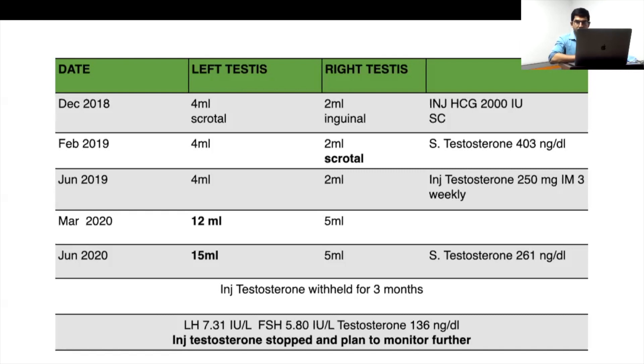Why is one testis increasing more than the other? The undescended testis may have had some damage. Testicular descent is androgen-dependent, but testosterone systemically would also cause the same effect. However, if you give HCG, the local intratesticular testosterone will increase — this is better than systemic testosterone. You would need much higher systemic testosterone levels to achieve the same effect as local intratesticular production via HCG.